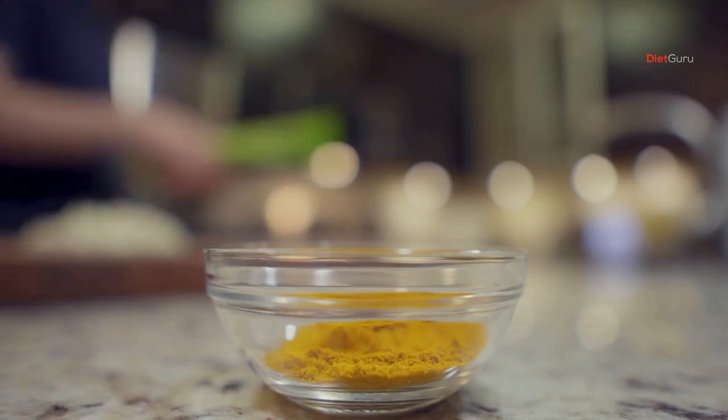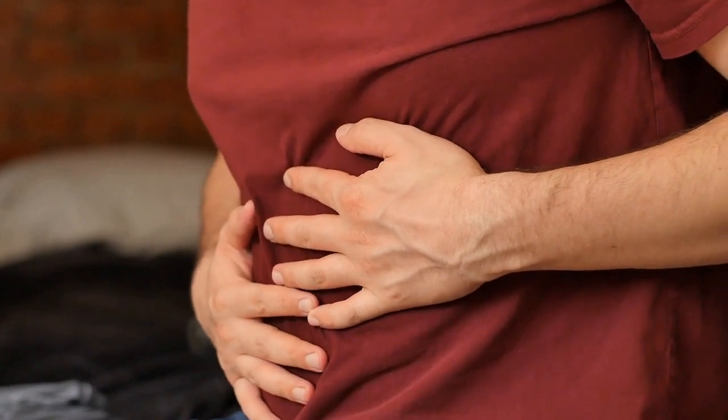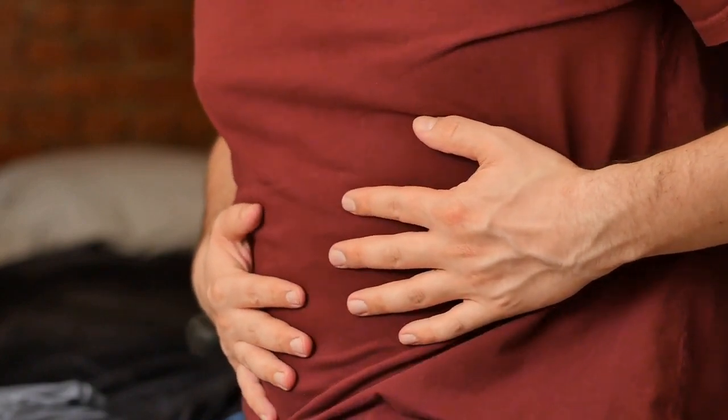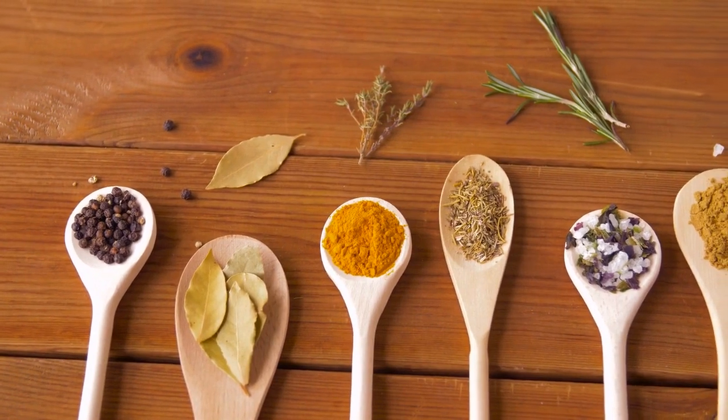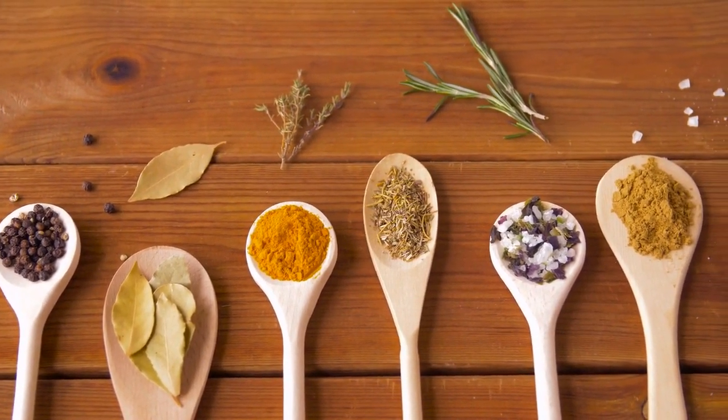How to use turmeric for gut health — 5 recipes. Turmeric is a spice that has been used for centuries to improve gut health and prevent chronic diseases. In this video, I share some of the best recipes that use turmeric as an ingredient, as well as how it can be beneficial in your diet.